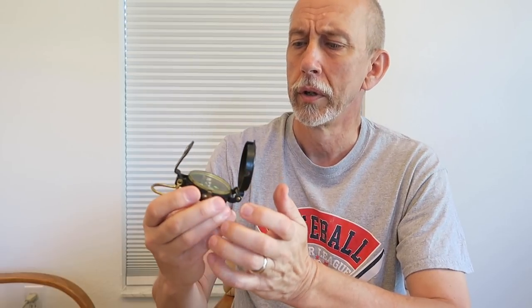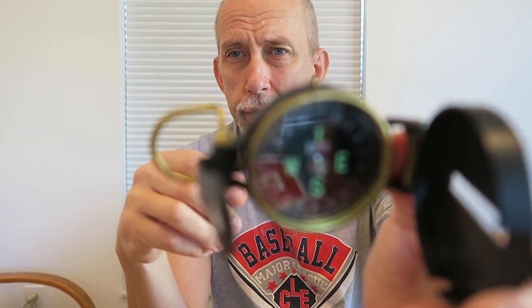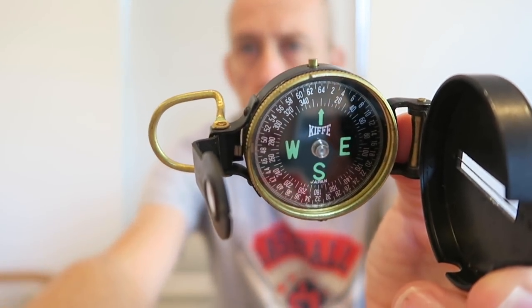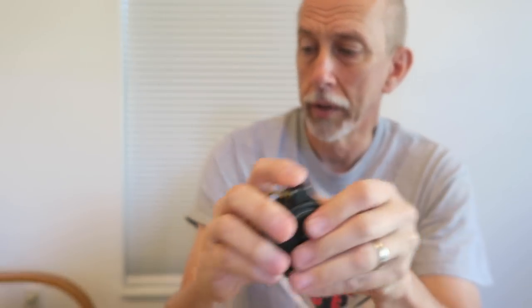In the movie, Red uses a Keef Lensatic Compass — I think that's how you say it — and I've come across one. This is the closest one I can find to the one in the movie. That would have been kind of like what Red would have used to find the particular place that Andy wanted him to locate.